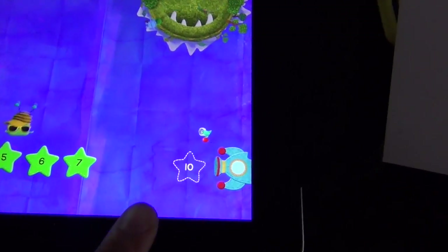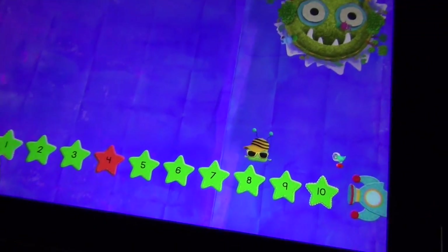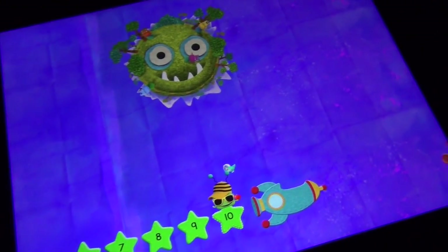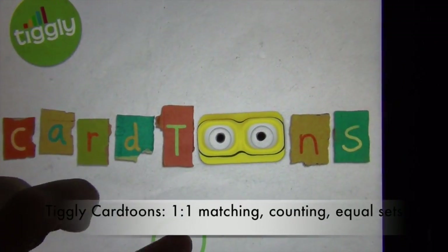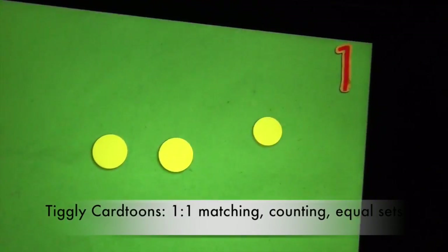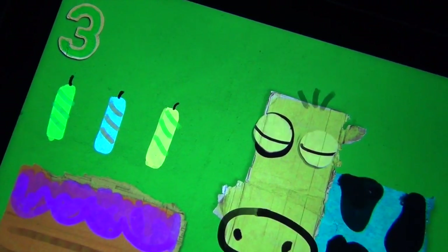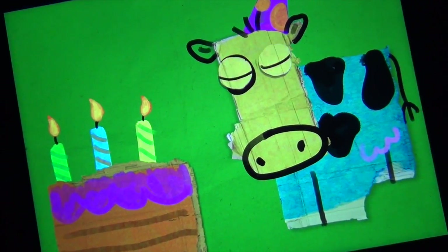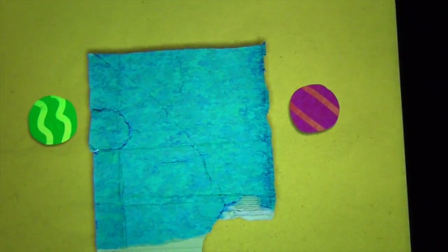Four, five, six, seven, eight, nine, ten. Eight, nine, ten. One, two. Two balls.